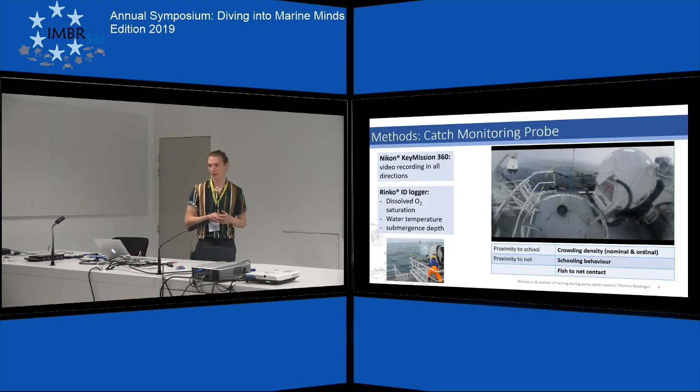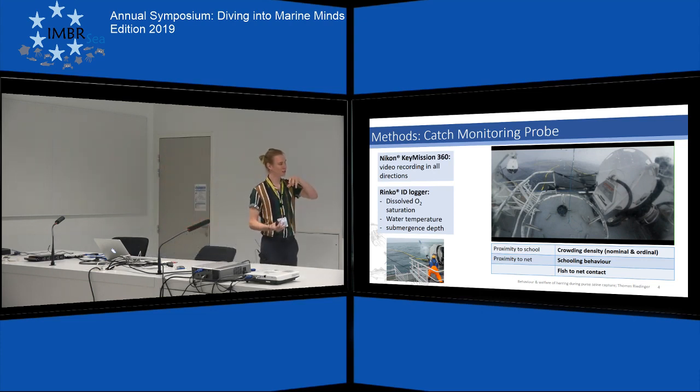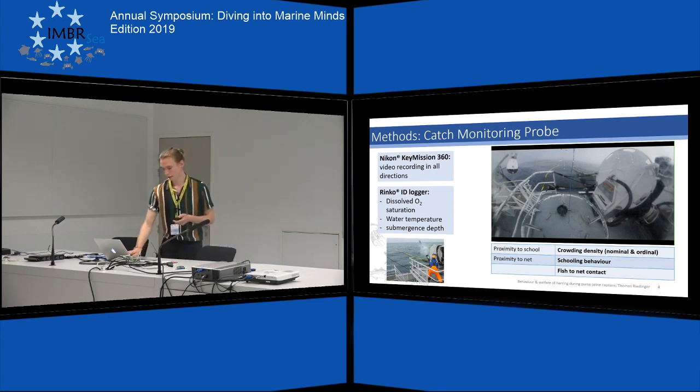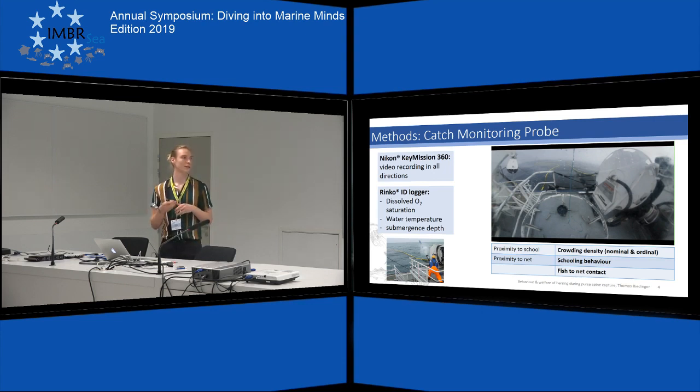In order to obtain observations from inside the net, a catch monitoring probe was developed. It's a cylindrical probe with a 360-degree action camera and a RINCO ID logger which measures physical parameters throughout the video recording, most importantly the dissolved oxygen concentration. The probe is deployed as far into the net as possible, where approximately the second half of the fishing procedure is recorded. These recorded videos were then analyzed for different metrics: the location of the probe relative to school and net, different levels of crowding density, schooling behavior, and the contact the fish have with the net.